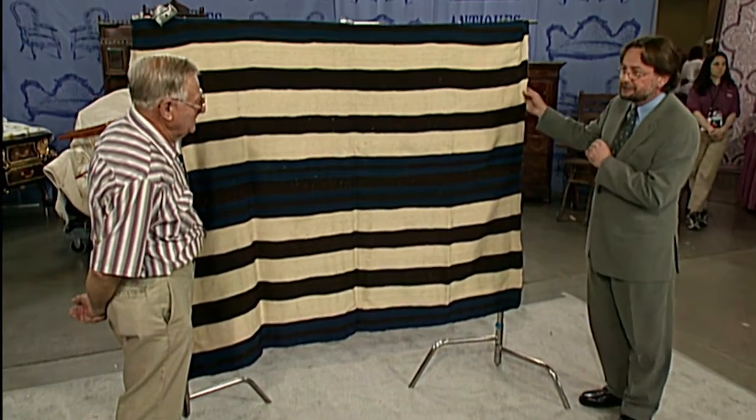We'll also relive one of the most cherished and astounding episodes in Roadshow history: the Navajo blanket. That now-famous appraisal was shot right here in Tucson back in 2001. Roadshow returned here in 2007, making this the third time they've been to Tucson. The people here are special, and the show has found some very interesting items in Tucson, which makes for good television.